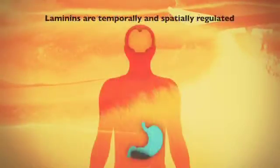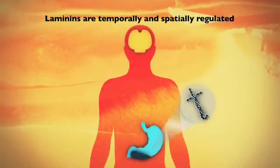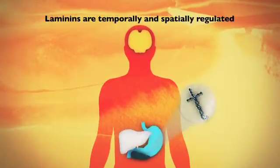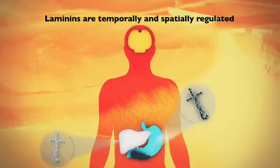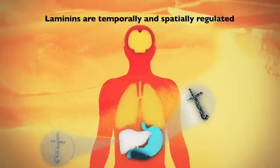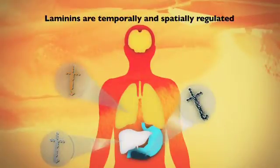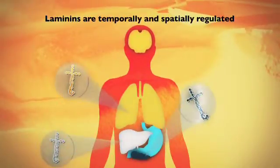One of the major groups of proteins in the basement membrane is laminins. Specific tissue basement membranes contain specific laminin isoforms. Laminins are temporally and spatially regulated, and at least 16 different laminins, each with specific cell and tissue functions, have been identified so far.